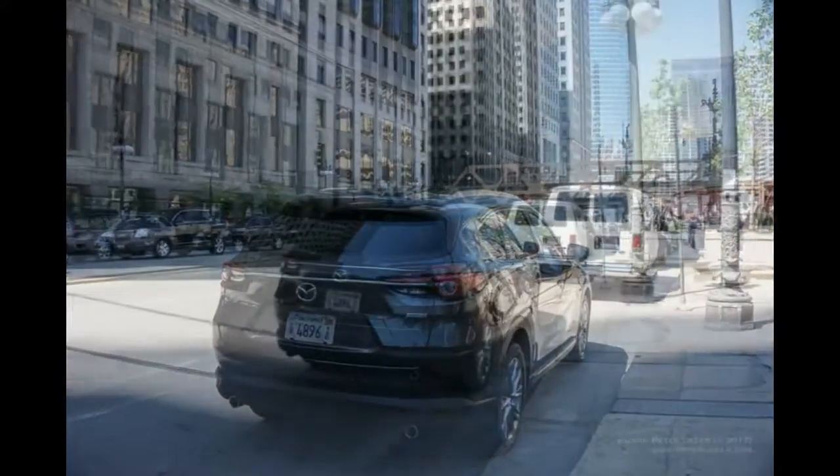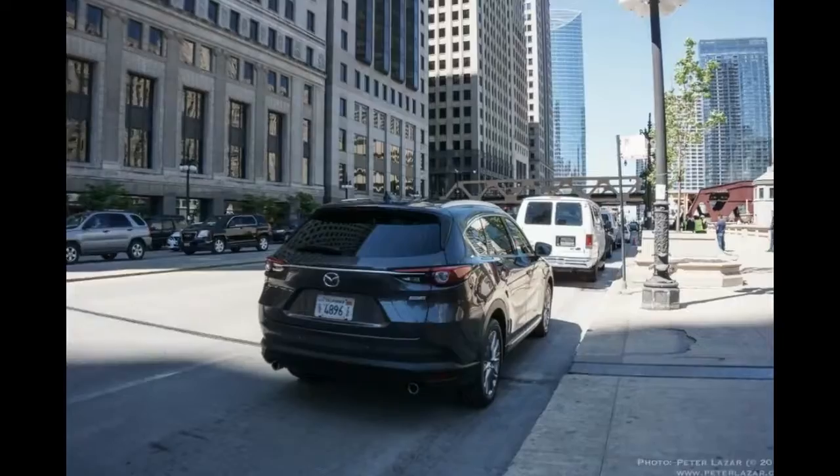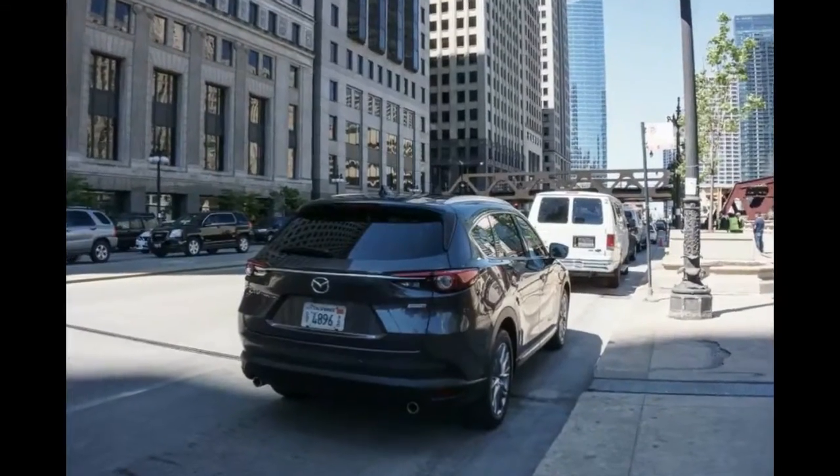The CX-8 would probably prove a hit outside of Japan. Let's hope Mazda is smart enough to bring it here.